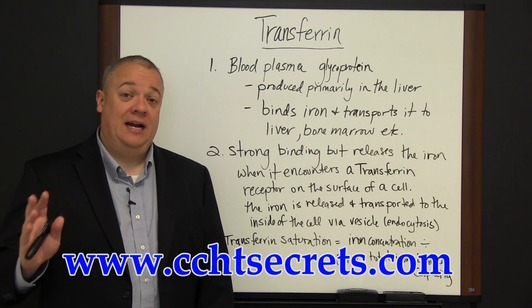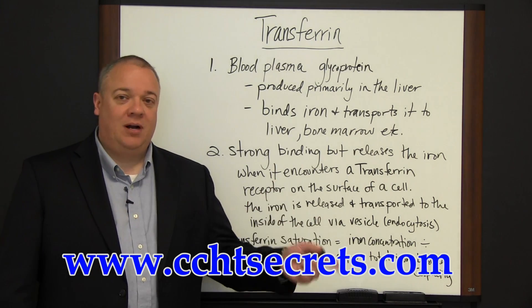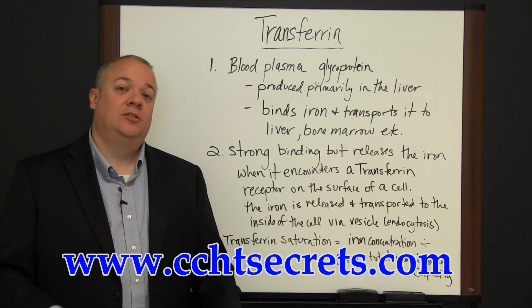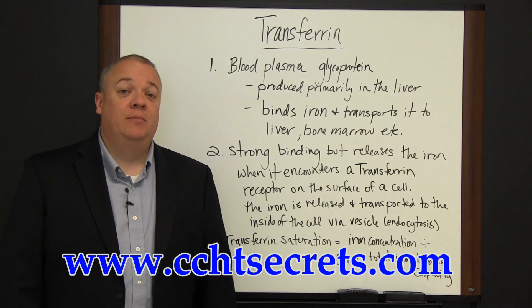Too little iron in the system leads to anemia. Too much iron in the system leads to problems on the other side, with high iron concentration and blood poisoning, things like this. So transferrin is extremely important.